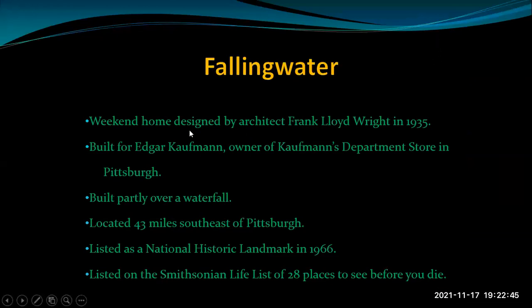About an hour's drive away is Fallingwater — a weekend home designed by Frank Lloyd Wright back in 1935, built for Edgar Kaufman, owner of Kaufman's department store in Pittsburgh. It's built partly over a waterfall, 43 miles southeast of Pittsburgh. It's listed in the National Historic Landmarks of 1966, and importantly, it's on the Smithsonian Life List of 28 places you must see before you die. If you haven't seen it, it's not that far away by car.